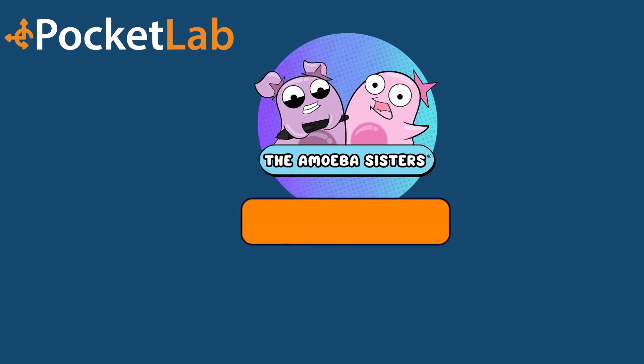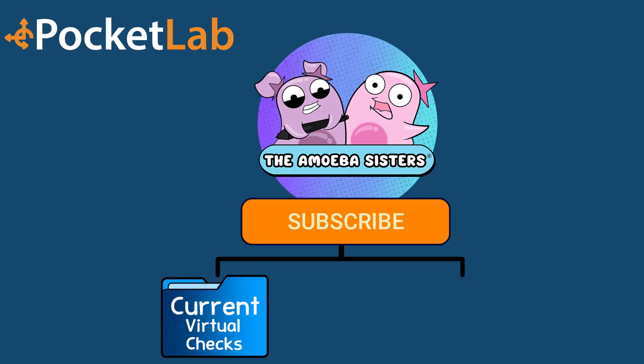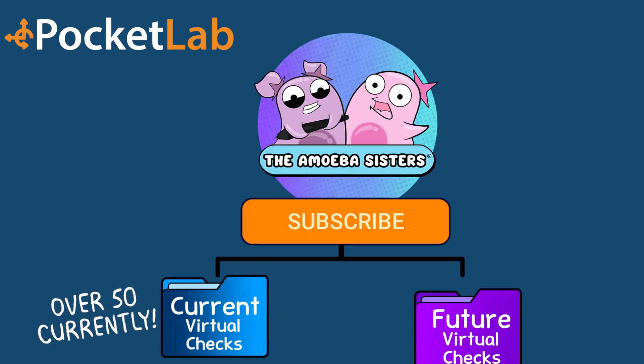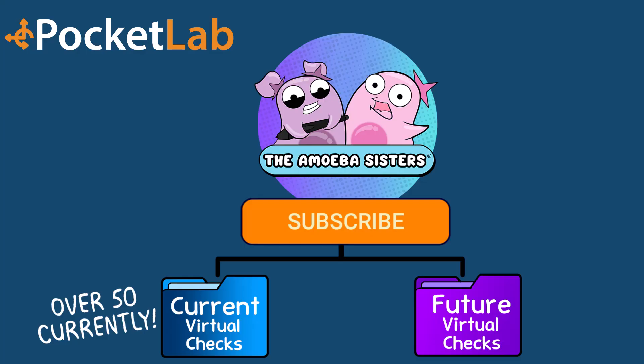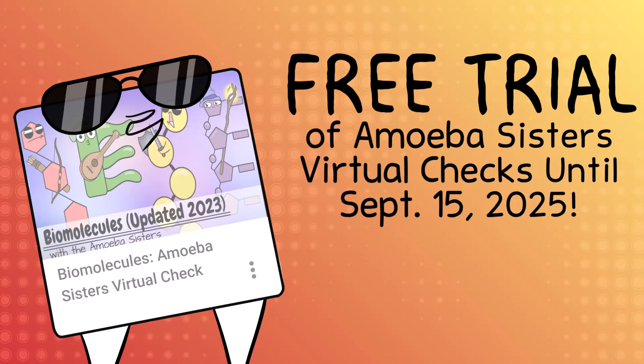If you subscribe to the Amoeba Sisters on Pocket Lab Notebook, you'll have access to all the virtual checks we've created — over 50 of them currently. And as a subscriber, you continue to get access to any new ones that we might release in that subscription time. And, for a limited time, Pocket Lab offers a free trial period. We can't wait for you to check them out.